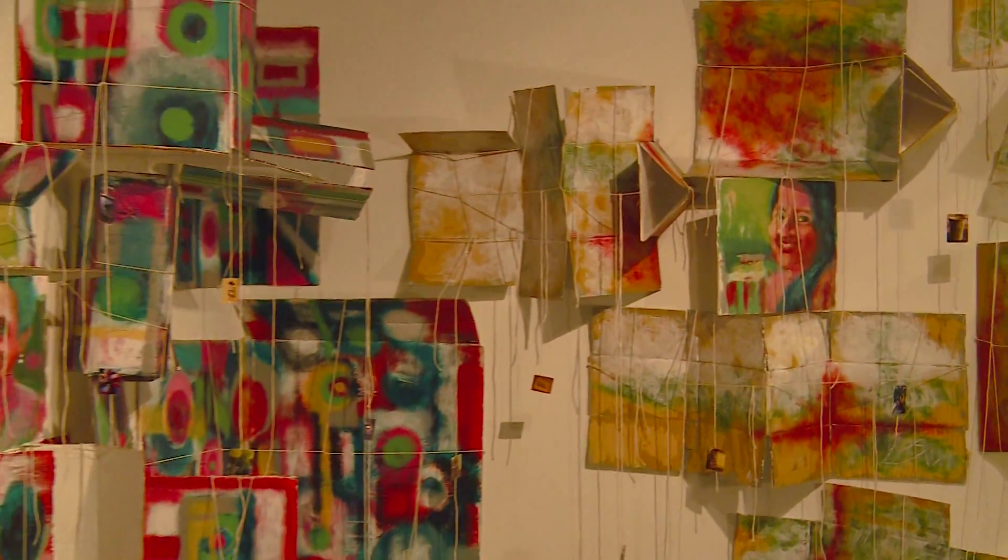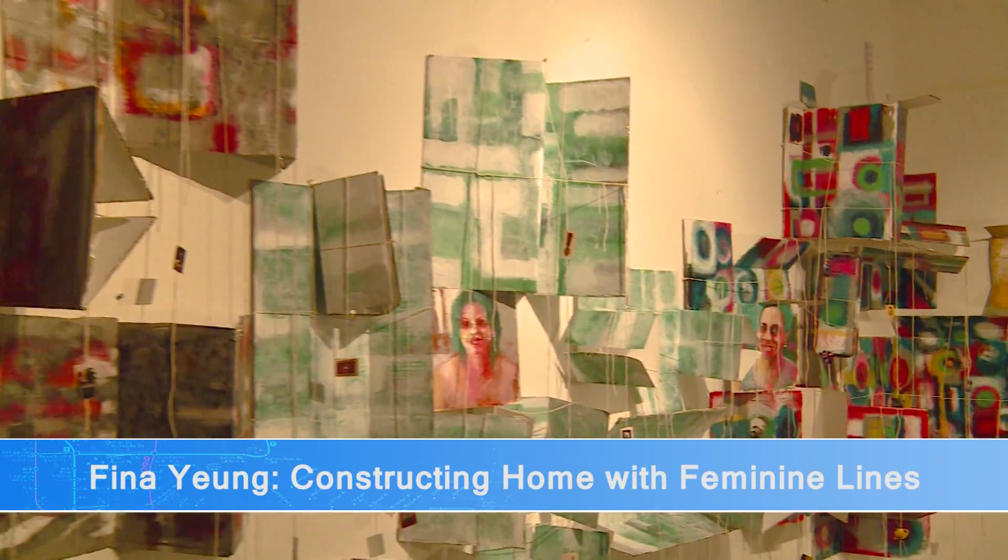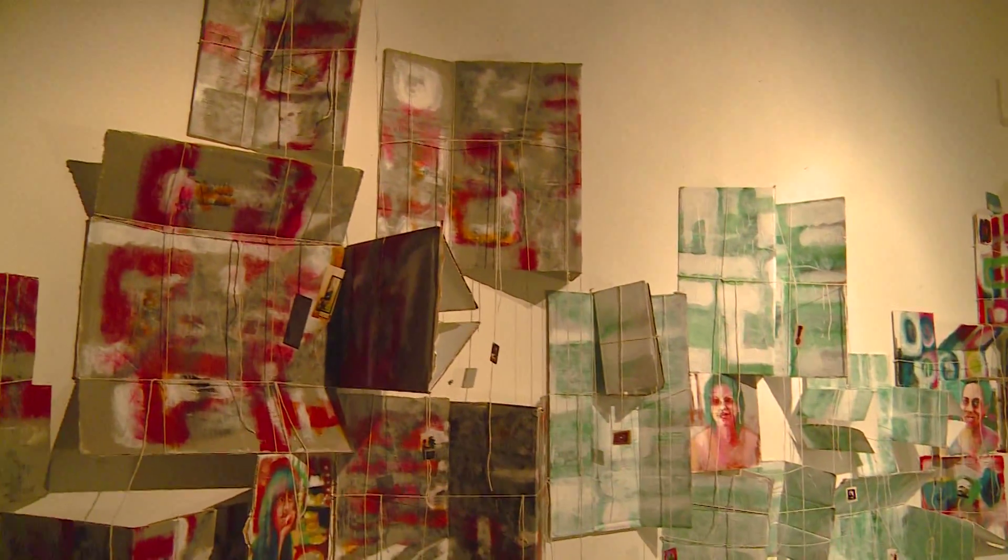First I interviewed and photographed them at their home. I also photographed objects from their home. After that I have my own interpretations and recreated the sense of their living space. The four women are from India, Jamaica, Guatemala, and China.